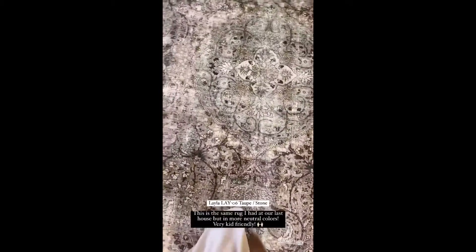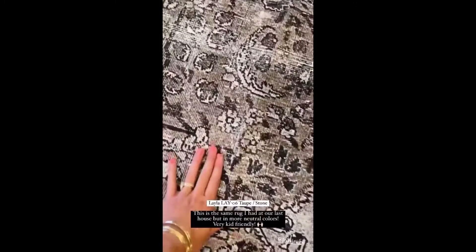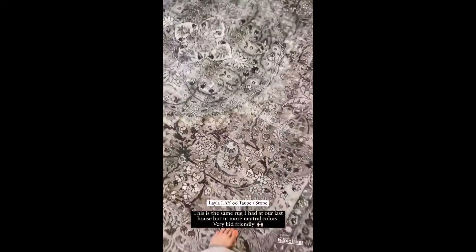This is the Layla. This is the same rug that I had at the old house in our family room. It's a really cool material where it's like kind of like a vintage rug, but it's not, and just really, really durable, great for kids. Really pretty, this one.